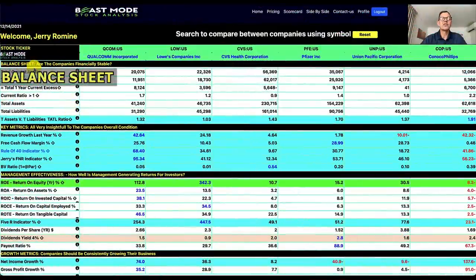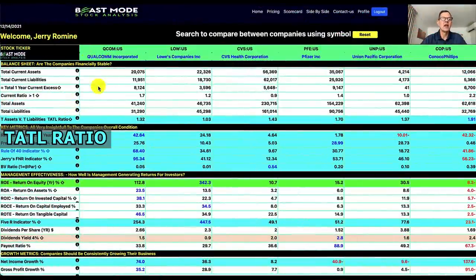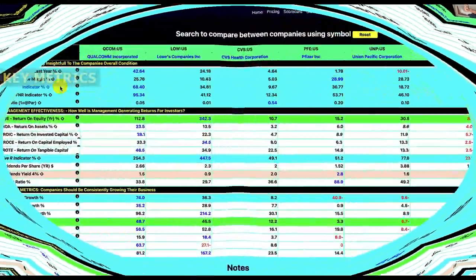The next section is the balance sheet, which tells us whether or not the companies are financially stable. Here we compare total assets to total liabilities using what I call the tattle ratio, because it tattles on the company's overall financial health. We always want that number to be above one, and ideally two or higher. ConocoPhillips has $62.6 billion in assets and $32.8 billion in liabilities, giving them the best tattle ratio on the day at 1.91. Others strong on this are Pfizer at 1.7 and CVS Health at 1.43.